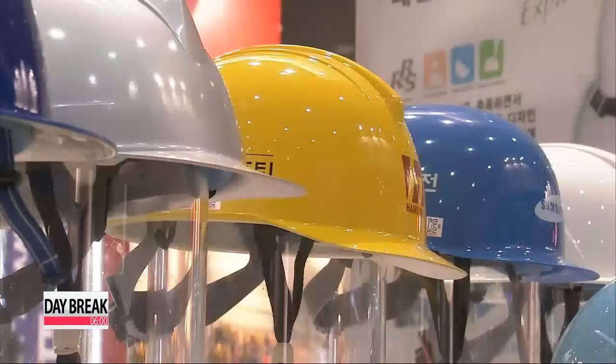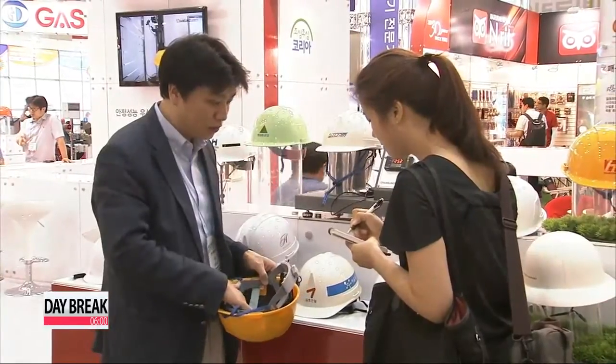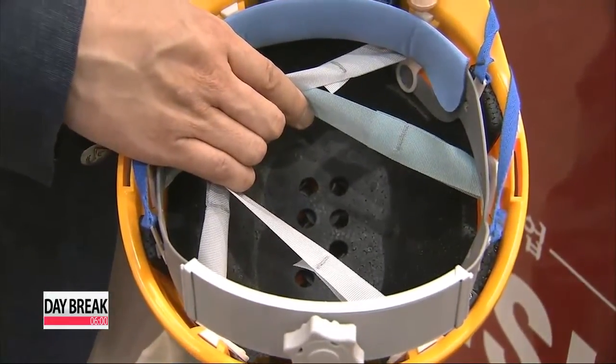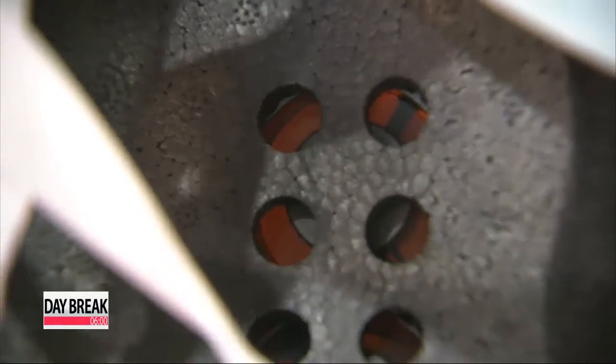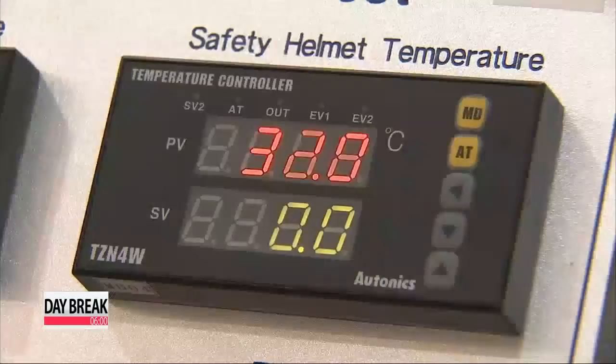Safety helmets are an essential item at construction sites, but wearing them in the sweltering summer heat can be quite uncomfortable with the accumulation of sweat. It's a problem that prompted one company to install a unique ventilation system in the helmets, which can drop the temperature inside up to seven degrees.